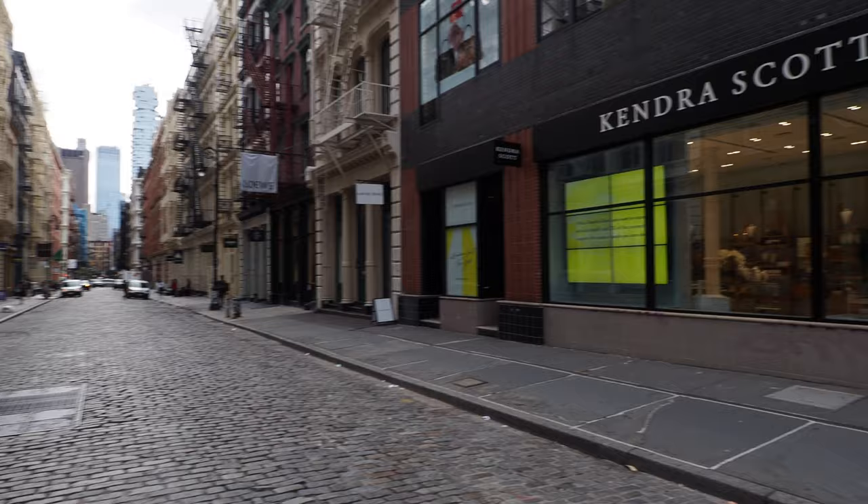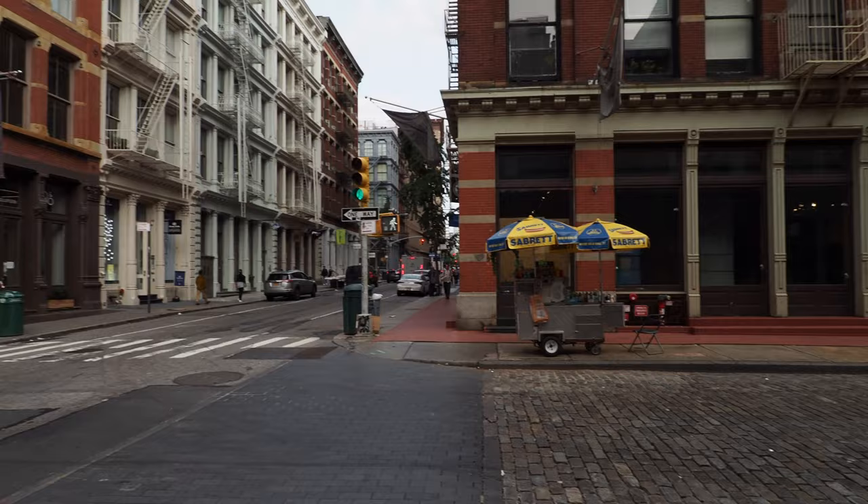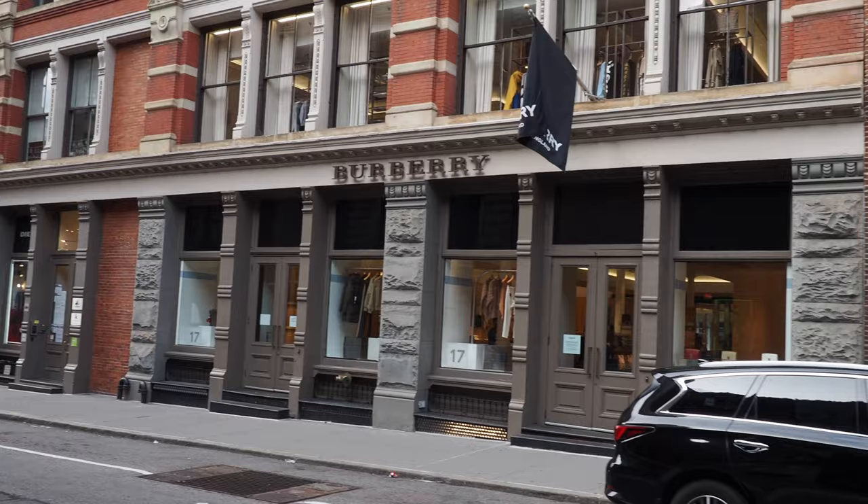A lot of the streets around SoHo are still cobblestones and they're not paved over. It's a really nice walk — very quiet especially nowadays — and you can admire the different architecture around, although they're all pretty much cast iron buildings.